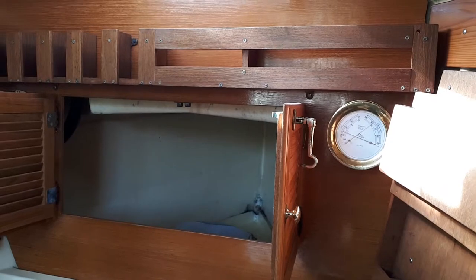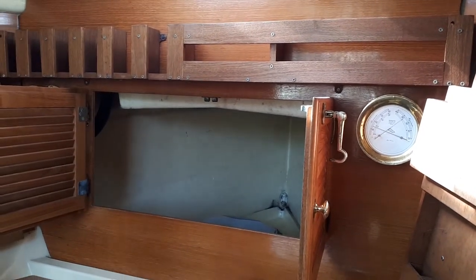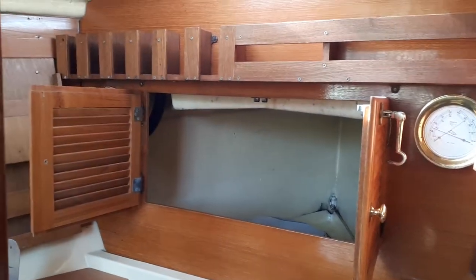This is Steve Hammond for Bait Shed North Devon. We're just having a look around the interior of this Cornish Shrimper.